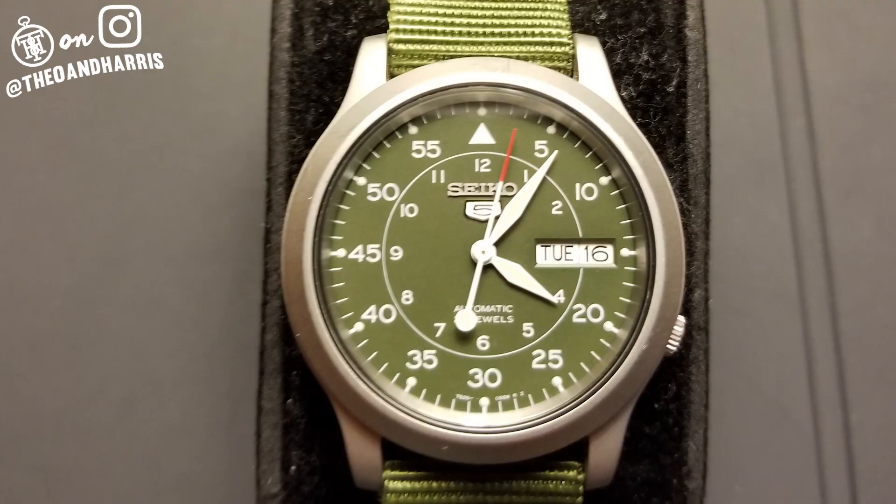I'm a huge fan of this watch. I don't know exactly what it means to you, but I've got to say it's an awesome piece — an awesome, quote-unquote, beater.